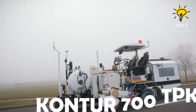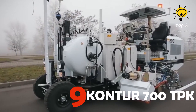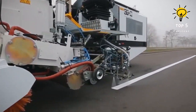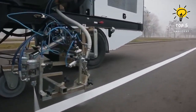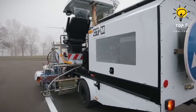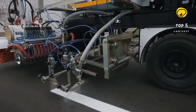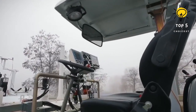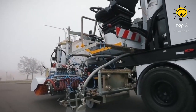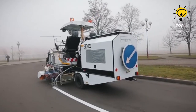Number 9: Contour 700TPK. Originating from Belarus, this autonomous road painting marvel is designed for the application of thermoplastics and fast-drying enamels on concrete or asphalt roads. Equipped with dual-sided sprayers, it achieves precise line markings of up to 15 inches in width. Measuring 19 feet (5.7 meters) in length, this machine boasts a weight of 3.5 tons and accommodates two occupants.